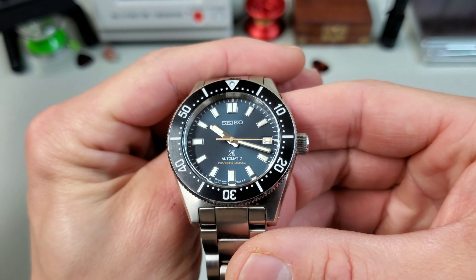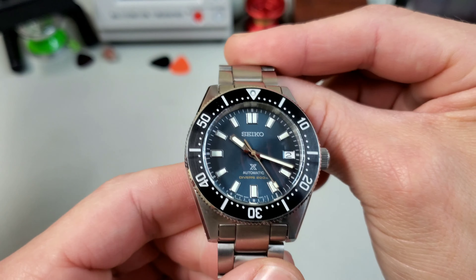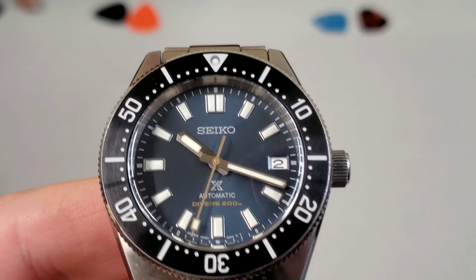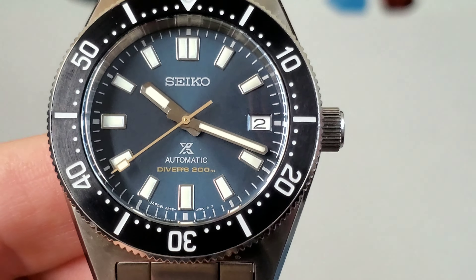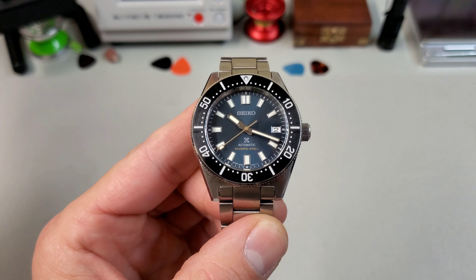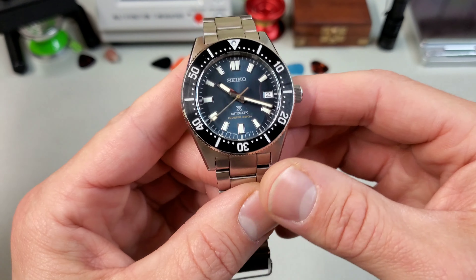The dial on this particular model is awesome. It's got this very subtle sunburst effect, but it's a killer shade of blue. The indices are great — perfectly sized, perfectly proportioned to the watch and the dial. Just those little touches of gold in the text and on the second hand really put this watch over the top for me. I'm a big fan of gilt, but even just this little pop of gold is great. There's no chapter ring in this model, and I think that's a really cool departure from Seiko's typical construction, plus it also can't be misaligned, so it's got that going for it.